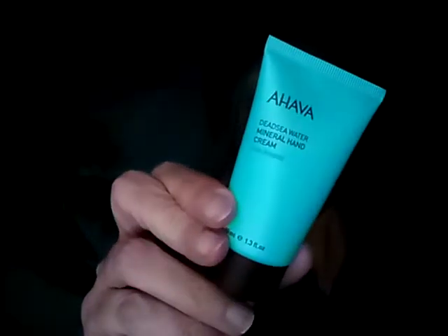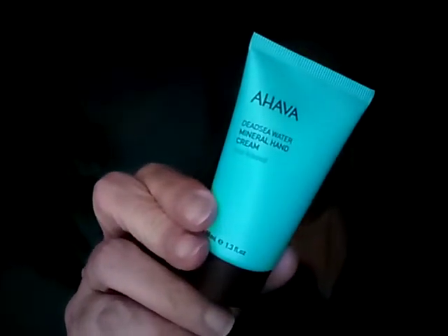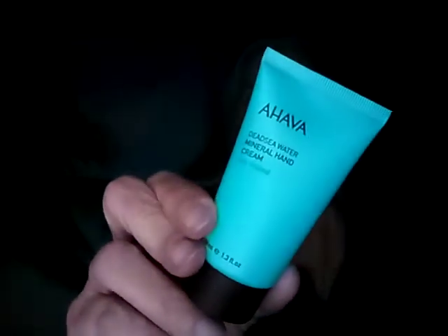First I got two deluxe Ahava Dead Sea Water Mineral Hand Cream, and these are deluxe size. I think I'm going to try it because my hands are dry. I like the other one — it's really good. I wonder how this one is; I haven't tried this one yet.